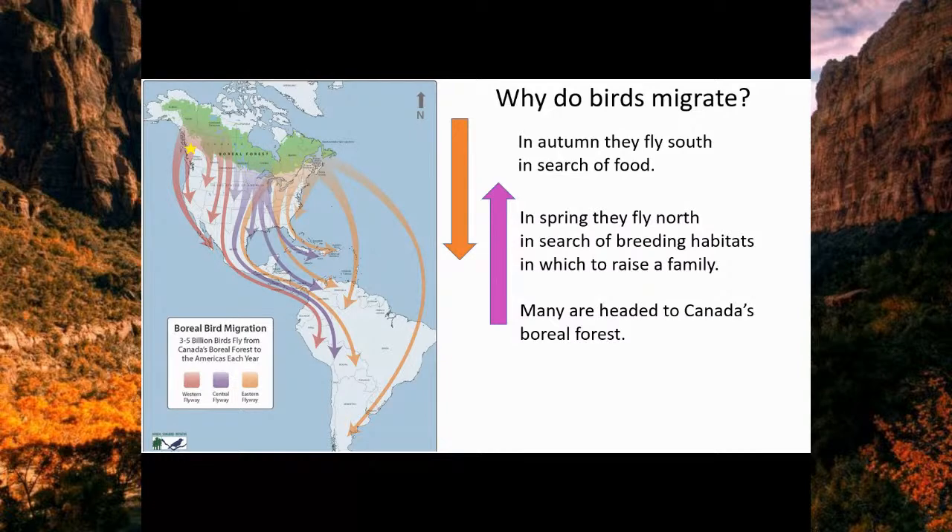A school group from British Columbia is on the western flyway, getting birds from the Arctic and the boreal forest north of them coming south along the western side of the continent. Schools from South Carolina are in the eastern flyway — like a bird highway — where birds come from Quebec and northern Canada, flying down through their area into the islands. Some birds are actually staying in South Carolina for the winter because it's far enough south.